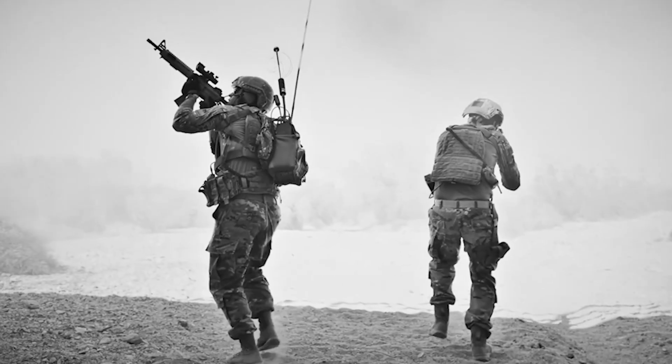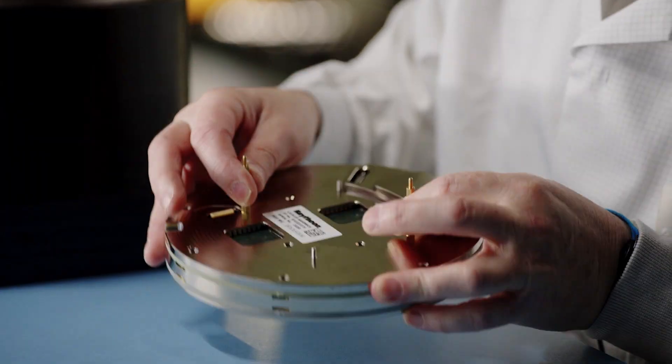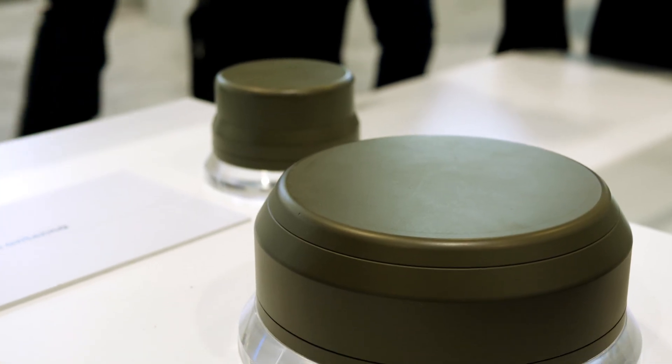The pace of change that you see in this area is just incredible. RTX has continued to invest — we have a long heritage of products in this area, but what's really important is that we remain at the forefront. The level of investment and understanding of what's actually happening out in operations is really important to us, to make sure we can provide that defense for our warfighters.